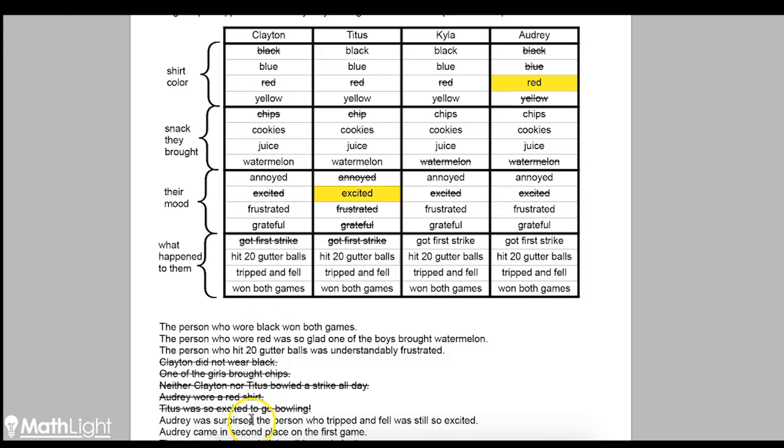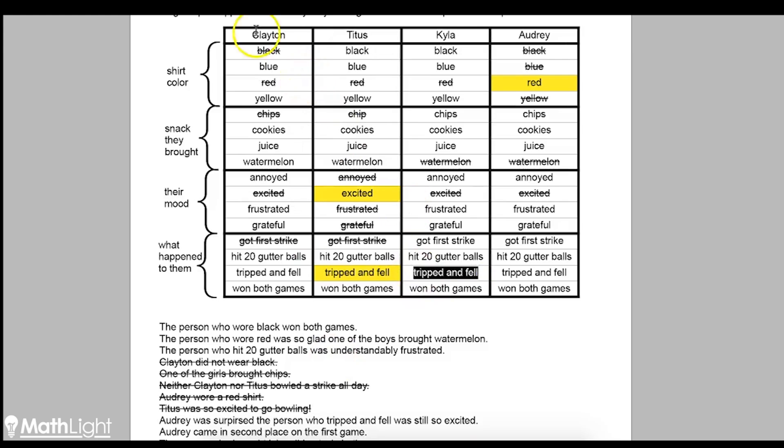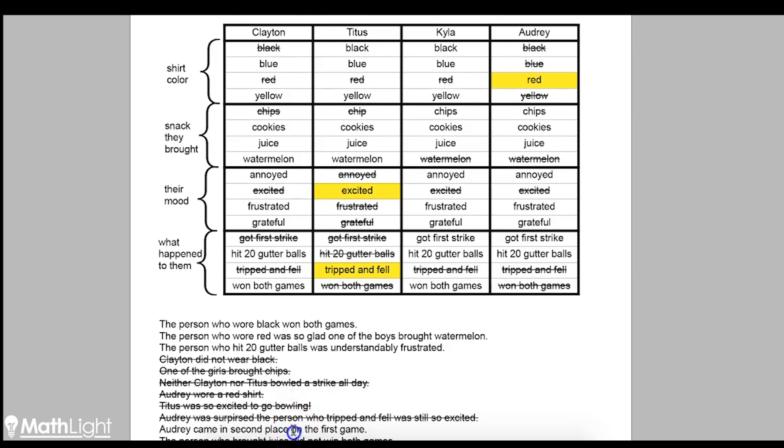Audrey was surprised the person who tripped and fell was still so excited. We already know Titus is the one that's excited, so that means he's also the person who tripped and fell. That means none of the other people tripped and fell, so we can cross all that out. And of course, that also means Titus didn't do any of the other unique events. Next clue: Audrey came in second place on the first game. If she came in second place, then she didn't win, so she's not the one that won both games. That's all we can get from that clue.